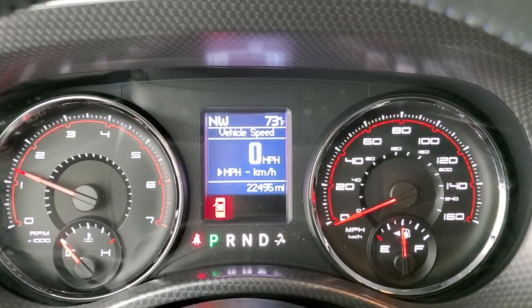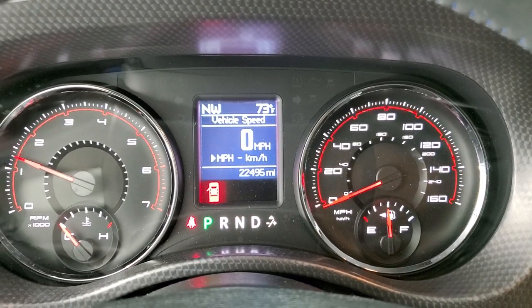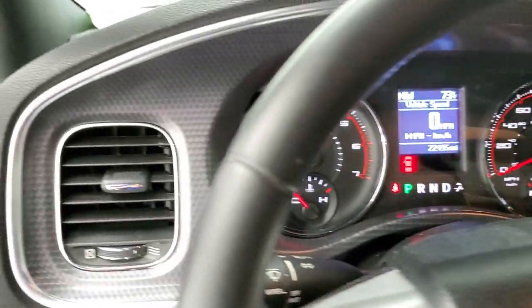It starts right up. You do get the digital speedometer as well. No check engine lights or anything like that. And we'll take a look under the hood.